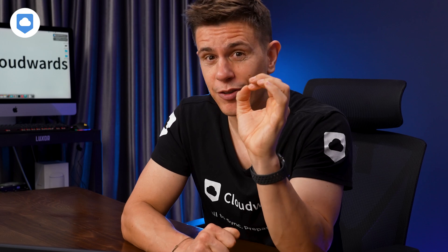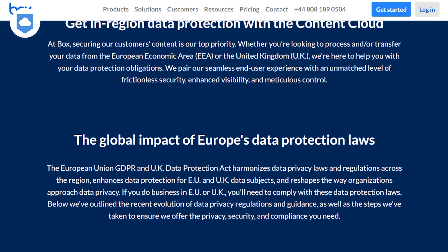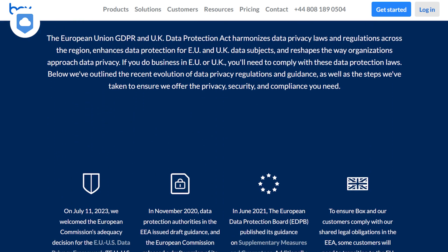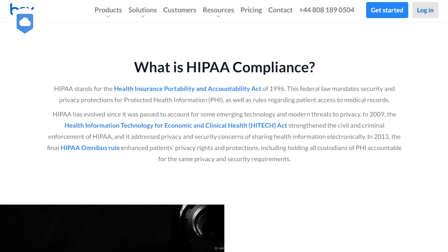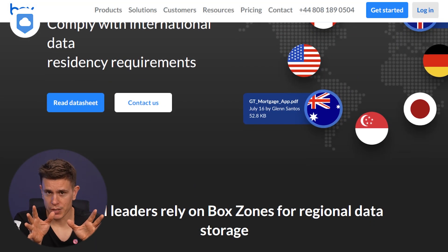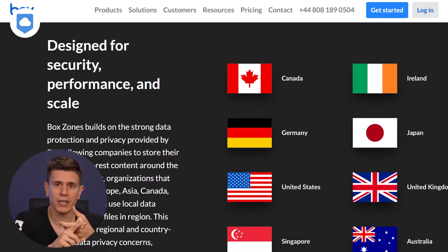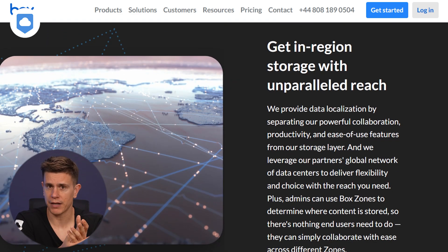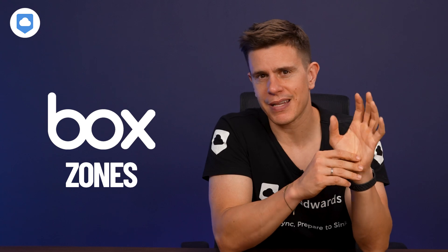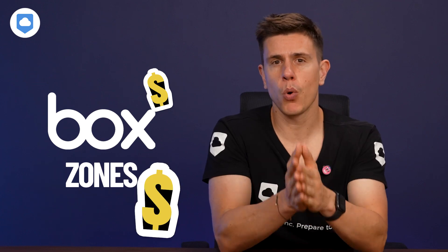On the compliance front, Box does shine. They adhere to GDPR regulations, which ensure users have control over their data. And if you work in healthcare, good news — Box is fully HIPAA-compliant. And if you're in government, more good news — Box is FedRAMP-authorized, so you can keep those files on lockdown. One of Box's standout features is Box Zones, which allows you to specify where your data is stored geographically — whether you need your data in Europe, Asia, Canada, or Australia. The bad news is this feature is only available on higher tier plans, so if compliance is a major concern, be prepared for a more expensive plan.